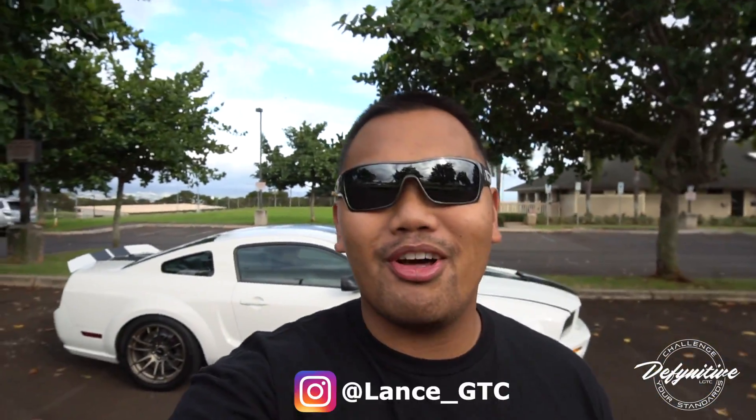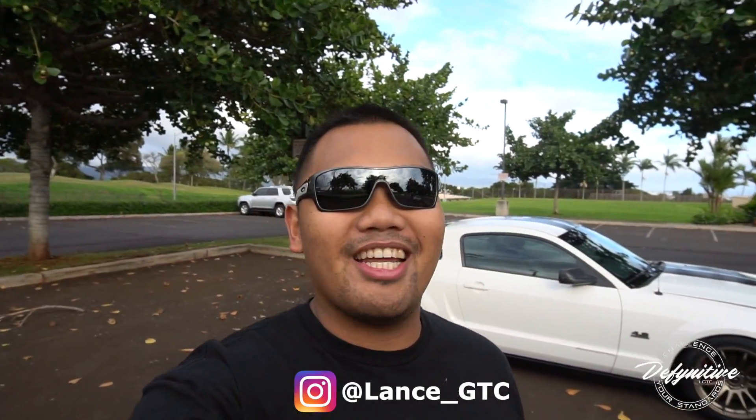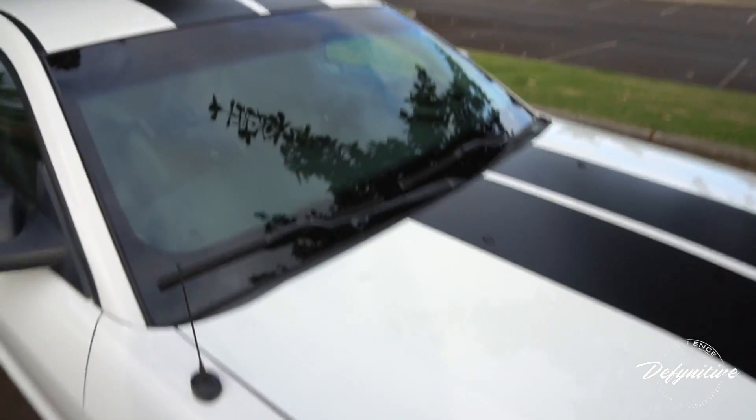Welcome back to the vlog! I'm super excited to finally get this going. Consider this our very first episode of Island Rides. Island Rides is going to be another portion of my channel where I go around meeting up with friends, meeting new people, and showcasing everybody's cars and builds. Hawaii is the melting pot of the world and it shows in culture, food, and everything — including cars.